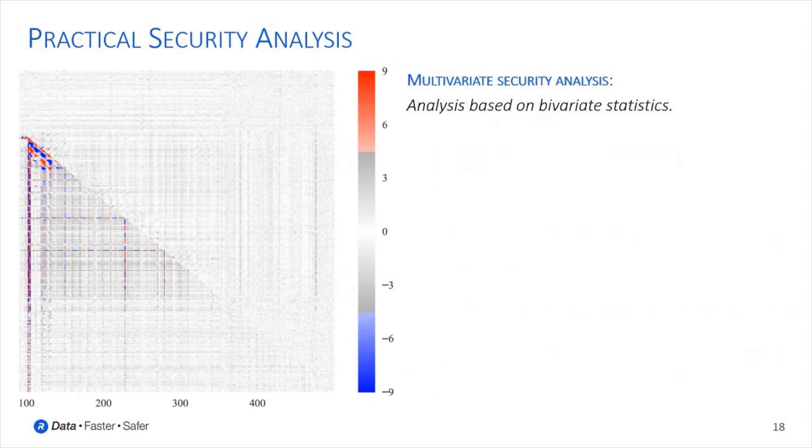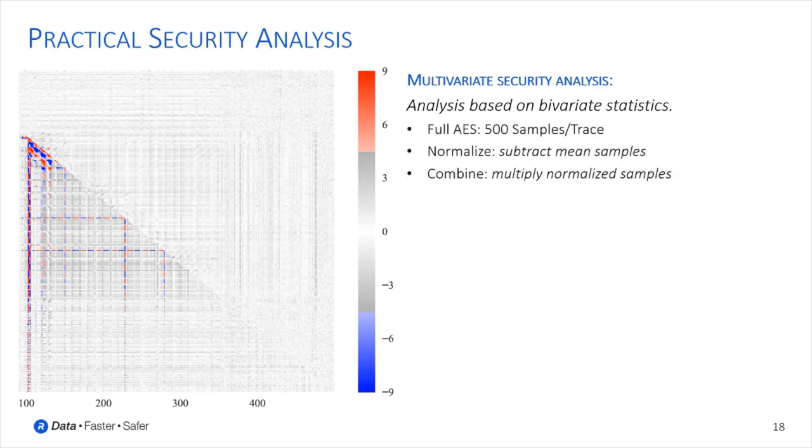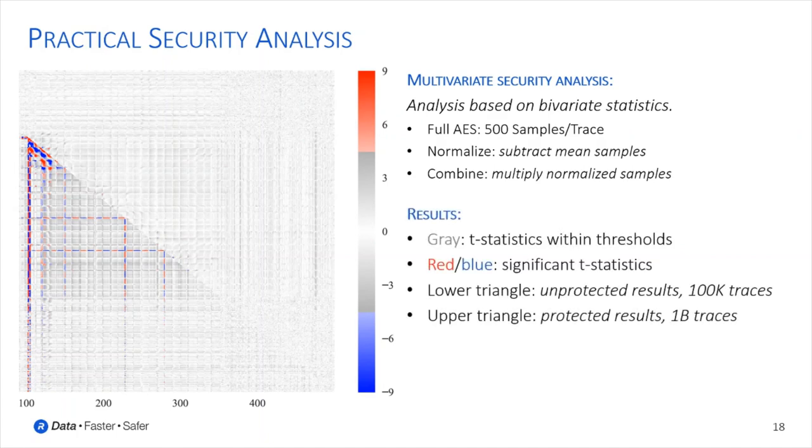We also performed a multivariate security analysis based on bivariate statistics. We captured a full AES operation with 500 samples per trace and normalized all samples by subtracting corresponding mean samples. The bivariate analysis was performed by combining two samples through multiplication of normalized samples. The figure shows bivariate analysis results, where gray dots indicate T-statistics within the thresholds of plus and minus 4.5, and red and blue dots indicate significant T-statistics exceeding the thresholds. The lower triangle shows results for a non-protected design with disabled PRNG based on 100,000 traces, while the upper triangle shows results for the protected design based on 1 billion recorded power traces.